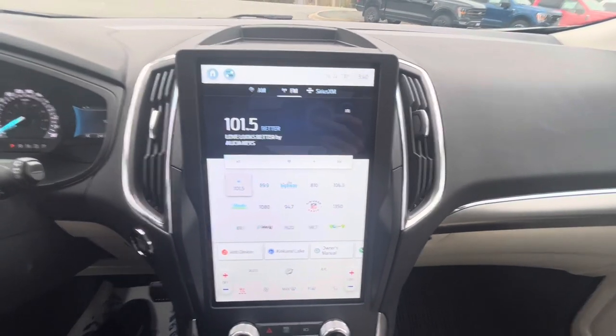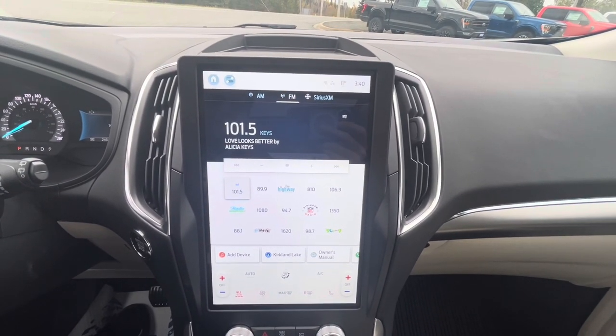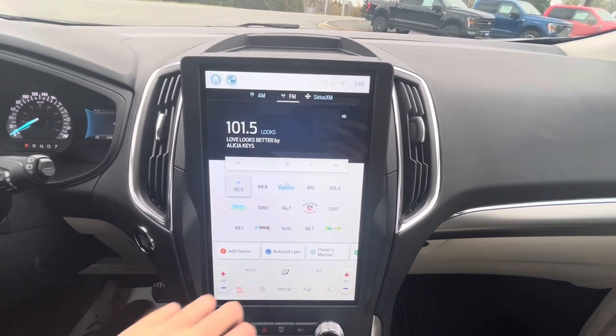This particular Ford Edge Titanium does have a touchscreen along with AM/FM radio, SiriusXM satellite radio, Bluetooth streaming, Android Auto, Apple CarPlay, and navigation as well.